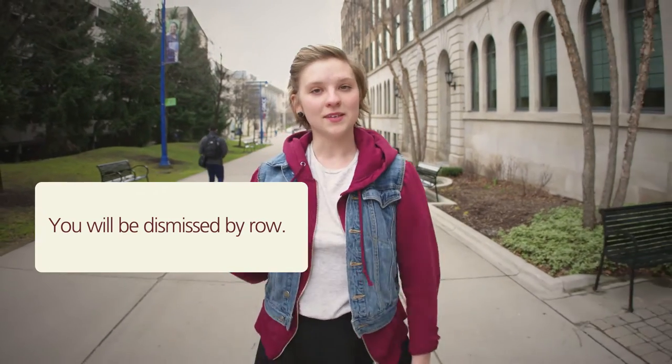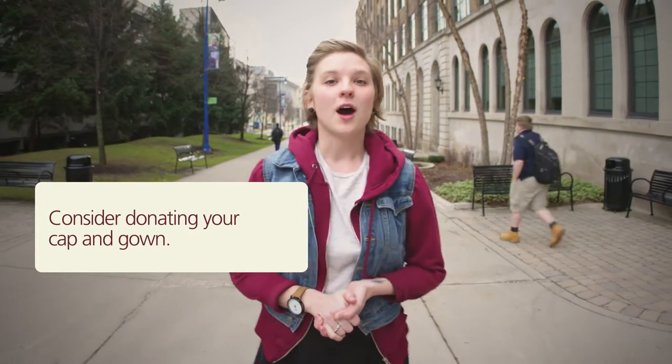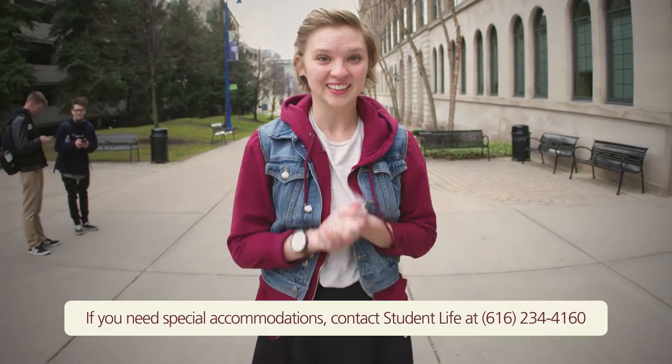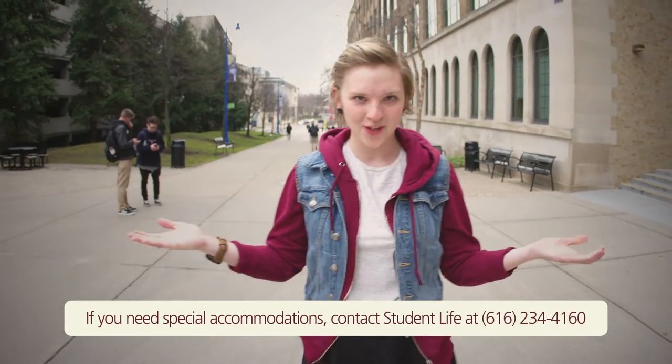Nine, when the ceremony is over, you will be dismissed by row. Ten, consider donating your cap and gown to a box in the Commons to support a future graduate. Congratulations. Now is the time to celebrate and hashtag own this moment.